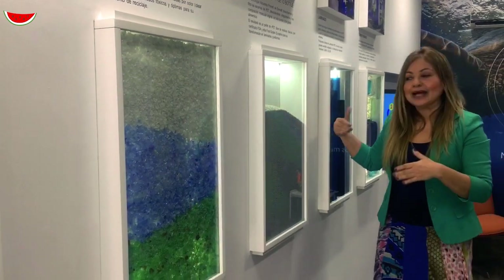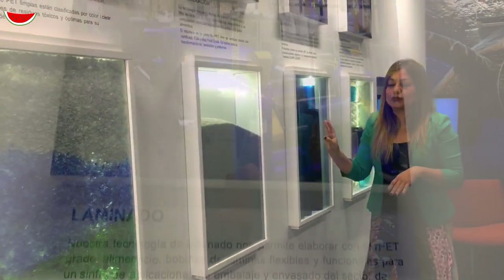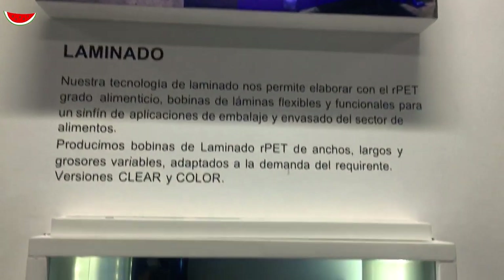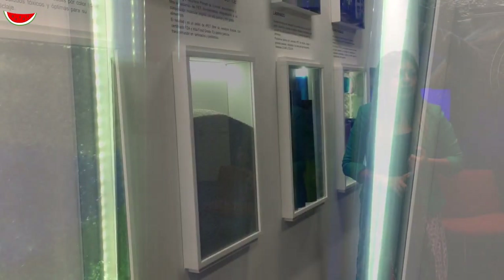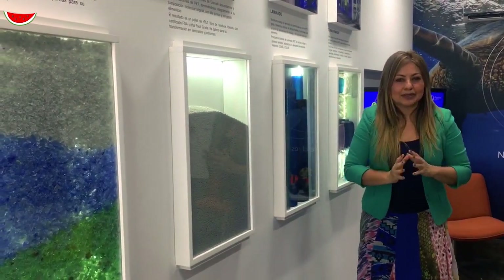Extendemos nuestra planta y una vez que tenemos la resina lista, aprovechamos una parte de la cantidad para hacer láminas. La lámina también está disponible para la industria farmacéutica, la industria de alimentos. Entonces, cualquier empresa en Venezuela que quiera hacer sus propios envases de plástico 100% reciclado, tiene en nosotros un gran aliado.